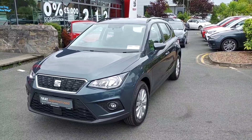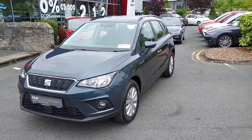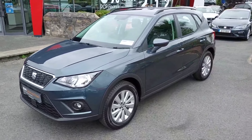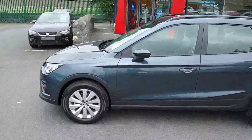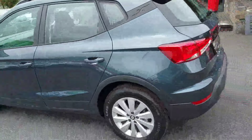Hiya folks, Mark here from Brady SEAT, and today I'm showing you a 2021 SEAT Arona SE we have in stock. This car here is a 2-in-1, doesn't registered, but just delivery mileage. It's finished in a magnetic tech metallic paint, it's got front LED daytime running lights, and this car sits on 16-inch alloy wheels all around.